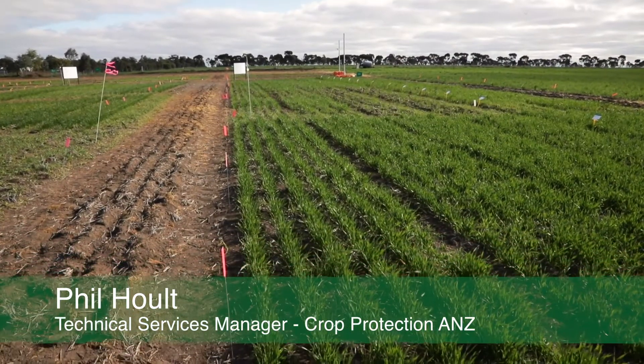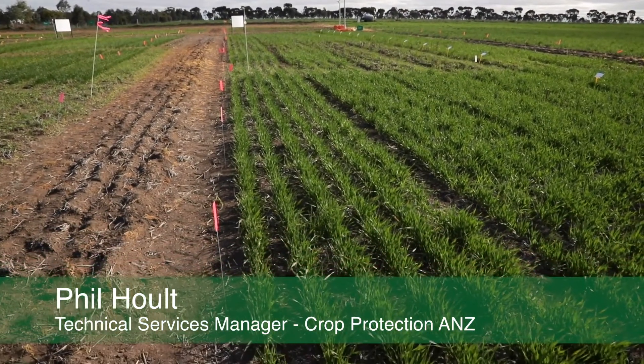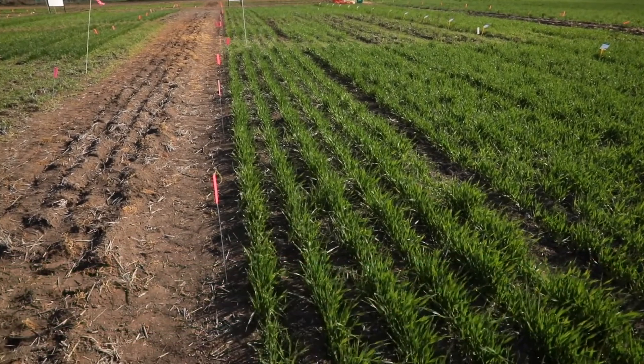G'day and welcome to the BASF innovation site here at Longernong in Victoria. Behind me is a whole range of demonstration plots for you to explore on our virtual innovation tour. We know that you can't be with us here this year because of the COVID restrictions, but we think this is the next best thing.